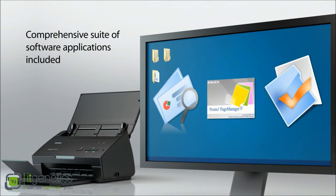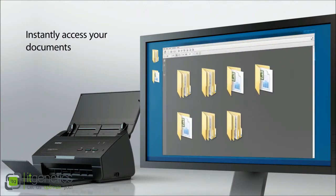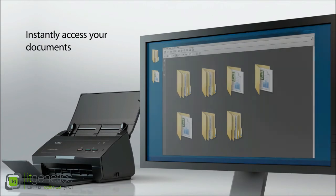The comprehensive suite of software applications included makes the ADS-2000 a powerful scanning package. Instantly access your documents without having to search a file cabinet.